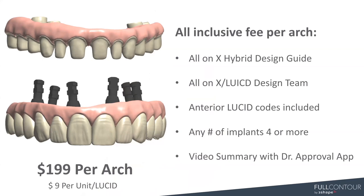It's an all-inclusive fee per arch — $199 is our retail rate for both of these offerings. For the All-On-X prepped, it would be an additional $9 per unit for retail for the Lucid units. It doesn't matter how many units it is for the All-On-X monolithic — it's just a per arch fee. You get the All-On-X and Lucid design team, all the anterior Lucid codes. The number of implants doesn't matter — it's a flat rate of $199 and the video summary with the Doctor Approval App comes with that as well.